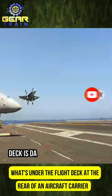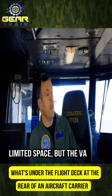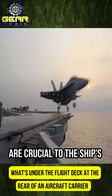Working on an aircraft carrier flight deck is dangerous and stressful due to the high-speed operations in limited space, but the various areas below the flight deck are crucial to the ship's functionality.